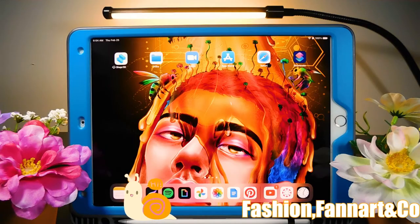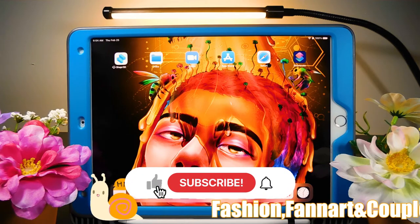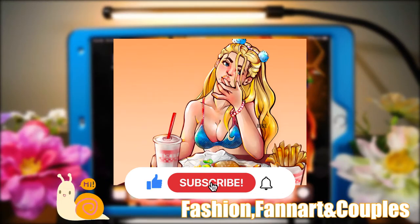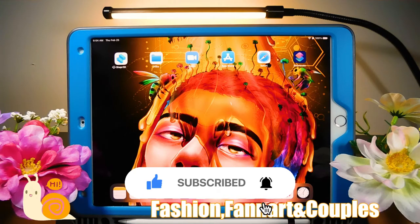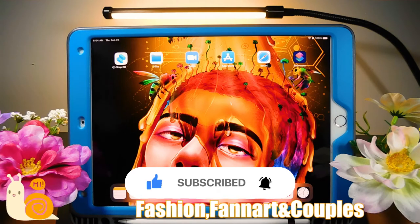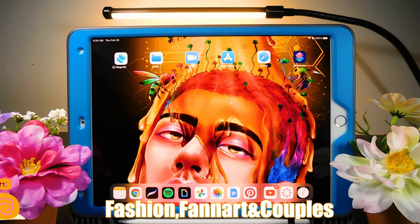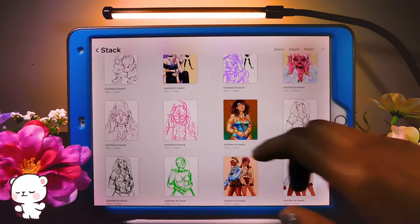If you're new to my channel, I make art videos — traditional sometimes and mostly digital. Like and comment what you think, and subscribe because next week I'll be back with another video. Alright, I'm gonna get started now!